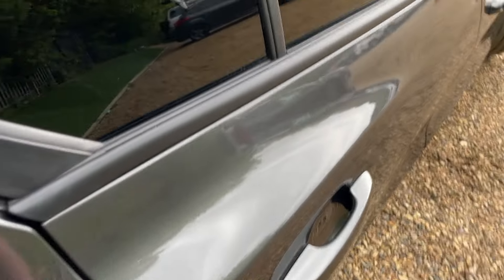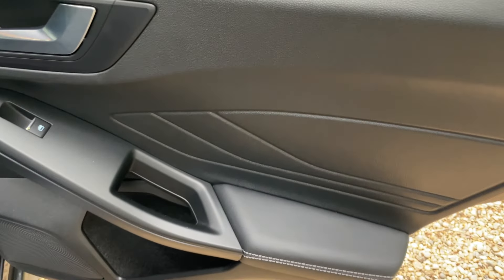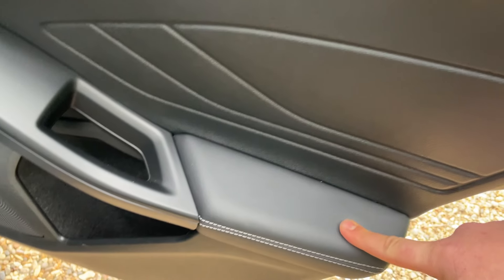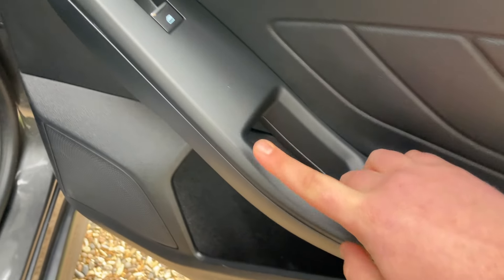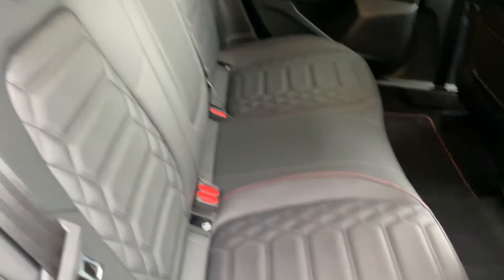Moving around now to the offside rear door — this is where we start to show you a bit of the interior, which is beautiful. We have hard-wearing plastic on the door card leading into a soft-touch leather, with a corresponding window control and door card.